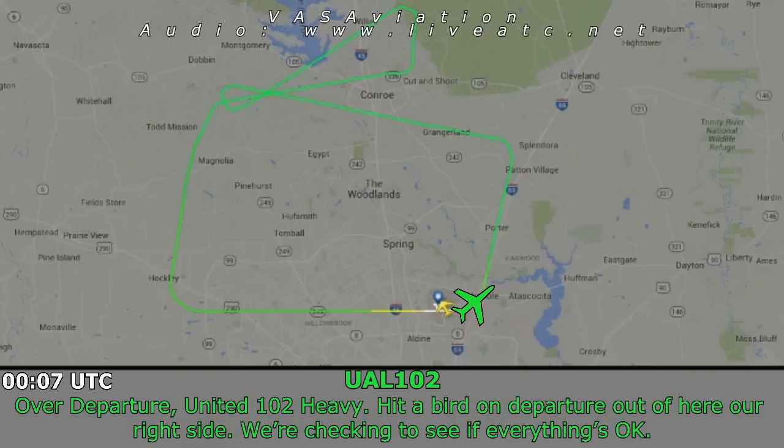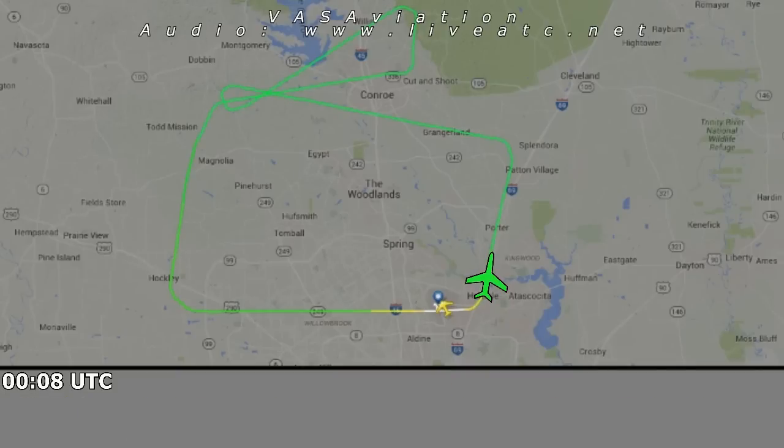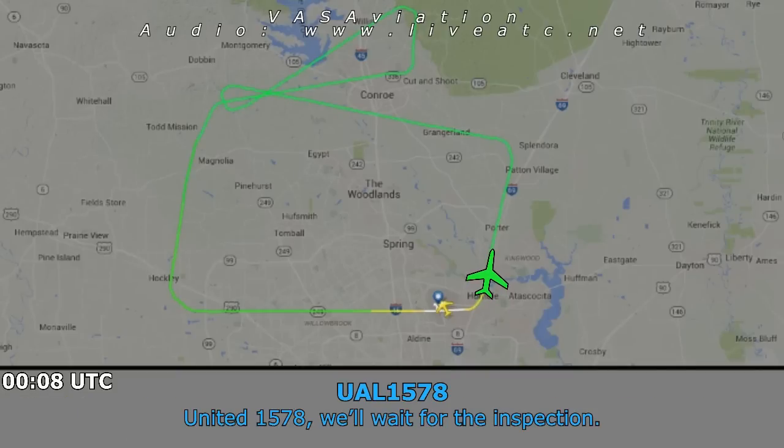Departure, United 102 Heavy — hit a bird on the departure right here, right side. We're checking to see everything's okay. United 1578, previous heavy jet on departure hit a bird. Do you want to wait for a runway inspection, or do you want to just go? United 1578, we'll wait for the inspection.